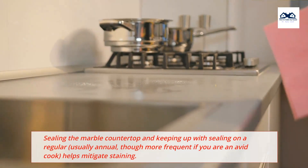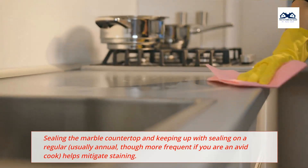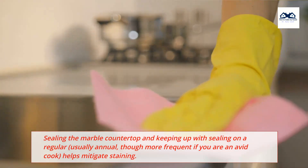Sealing the marble countertop and keeping up with sealing on a regular basis — usually annual, though more frequent if you are an avid cook — helps mitigate staining.